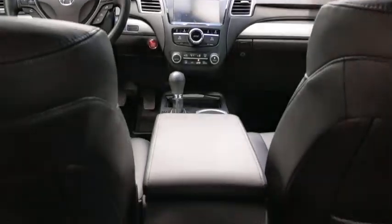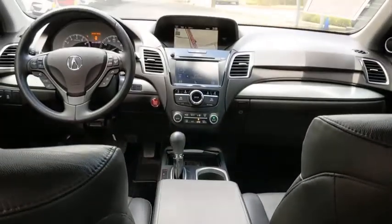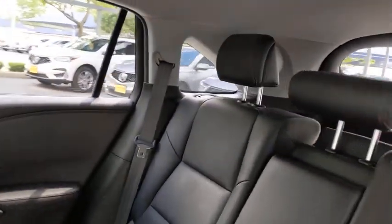Leather-wrapped steering wheel, Bluetooth, adjustable steering wheel, power steering, aluminum wheels, auto-dimming rear view mirror, cruise control, floor mats, and keyless start.